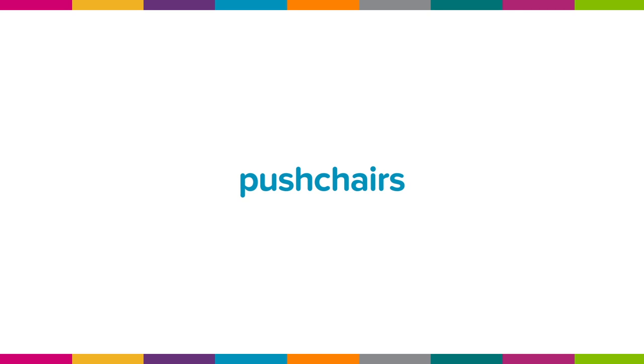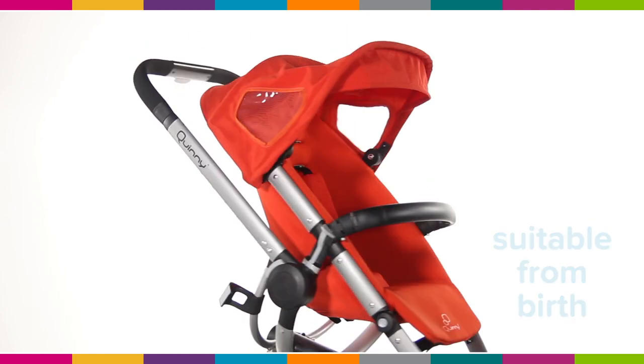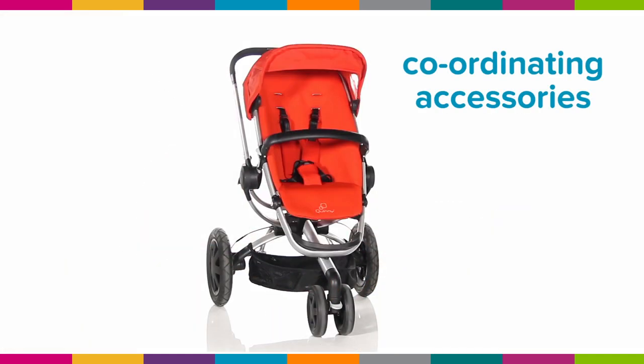Pushchairs: a great all-rounder and usually suitable from birth. Look out for parent-facing models, car seat compatibility, reclining seats and coordinating accessories.